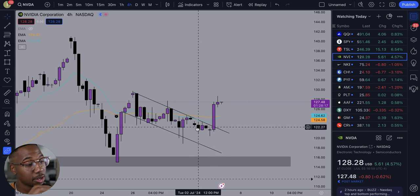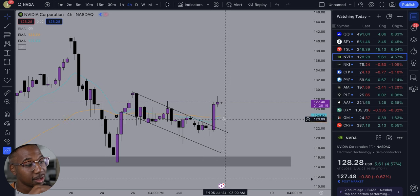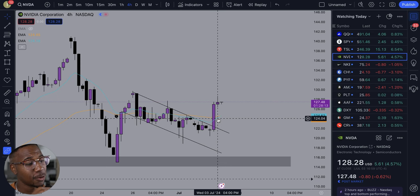First factor I see is we have a trendline break right here. Second factor I see, we have the 13 and the 48 EMAs crossing. So right there, that is confluence.